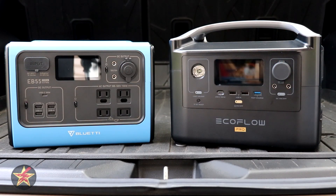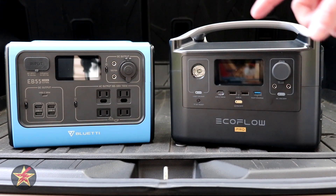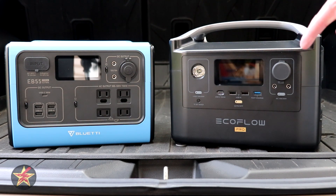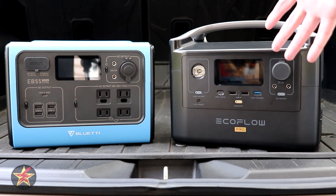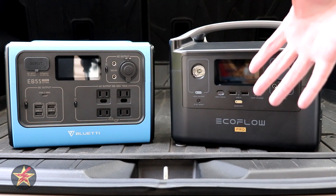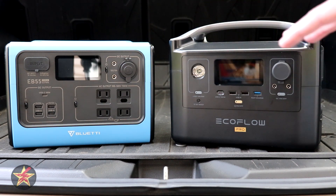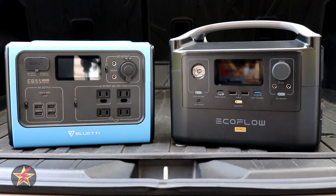You're here because you've narrowed down your search for a portable solar generator between the Bluetti EB55 and the EcoFlow River Pro. The question is, which is the better unit? Let's find out. I'm Wanderer001 and this is my comparison video for these two portable solar generators. I do have individual full reviews if you're looking for a deep dive. This is more of a quick hit comparison video to help you make an informed decision.